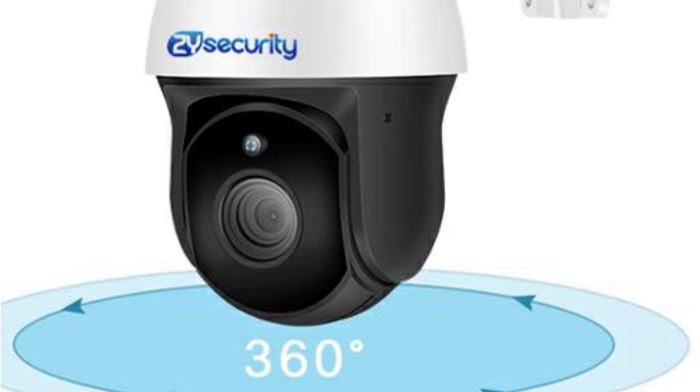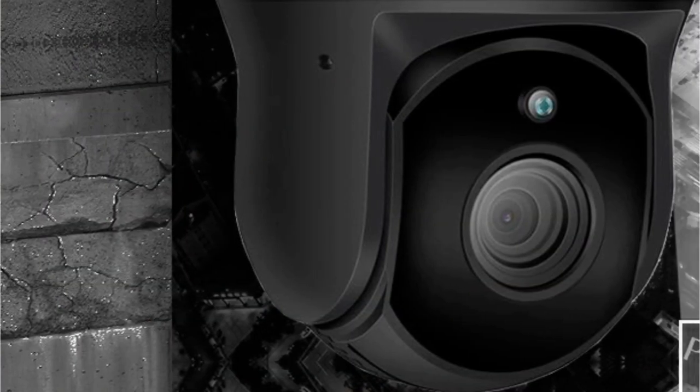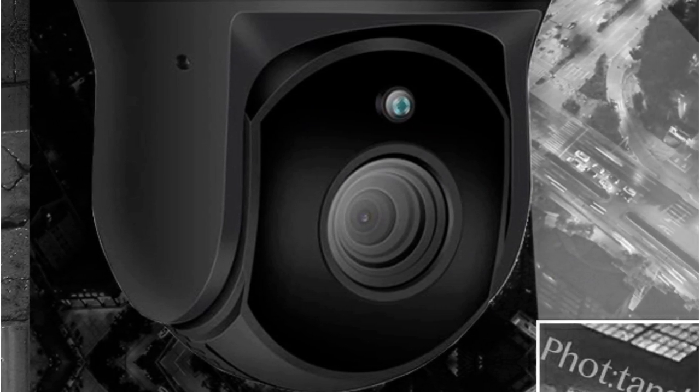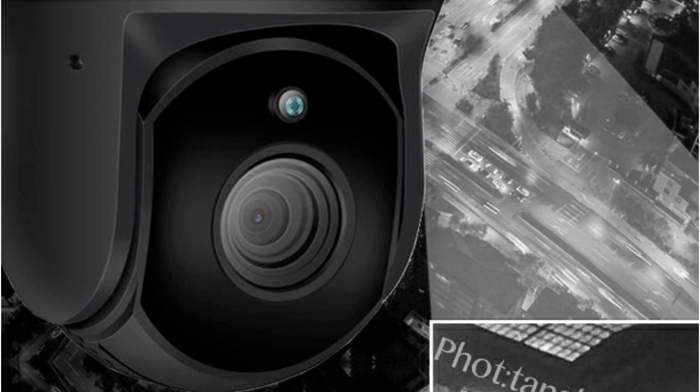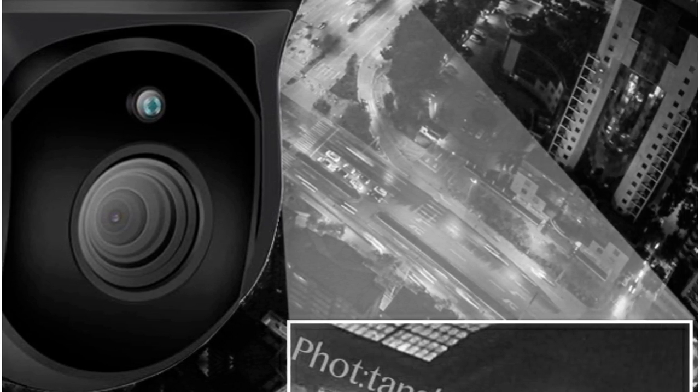You can rest easy knowing that your property is under surveillance day and night. Outdoor surveillance cameras need to withstand the elements, and the Zysecurity PTZ Camera does just that. It's designed to be weatherproof, offering sun protection, cold resistance, dust proofing, and lightning protection.